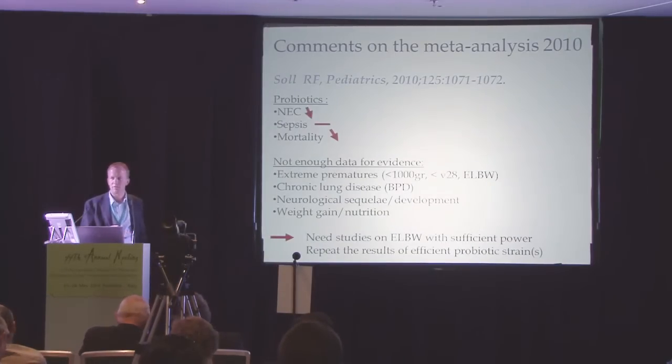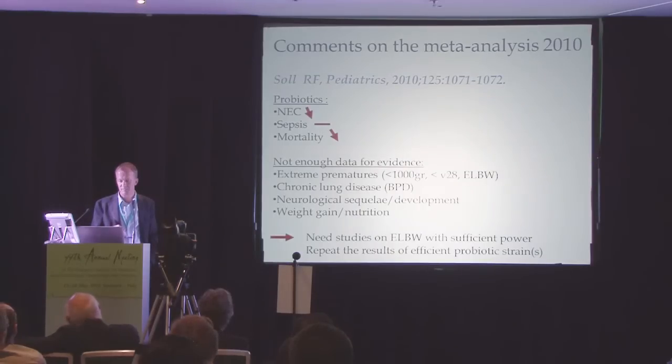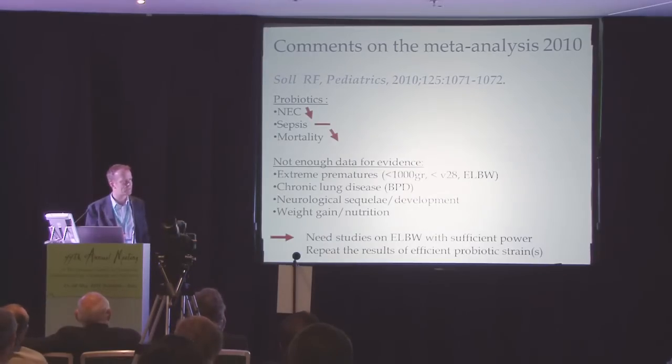There have been a lot of comments on this meta-analysis. The conclusion was that probiotics do have an effect on necrotizing enterocolitis and maybe also mortality, but no effect on sepsis. However, there is not enough data for evidence on the effect in extremely premature infants below 1,000 grams, because few such children were included in these studies, and you cannot extrapolate to the extreme prematures.